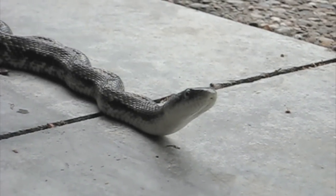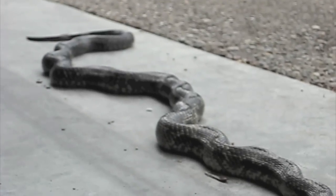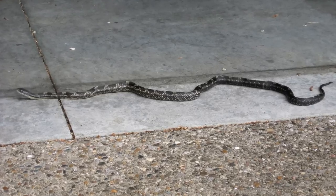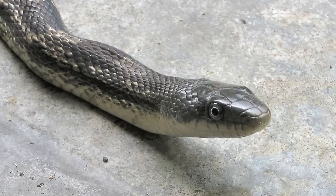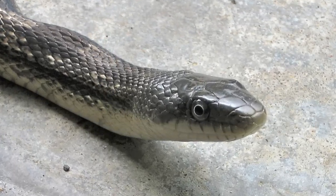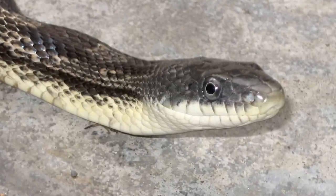A few easy minutes of research on the internet tells me that this is a black rat snake. It is a constrictor, which crushes its small prey of rodents and birds. It's one of the very largest snakes in Kentucky and can get considerably larger than this one.